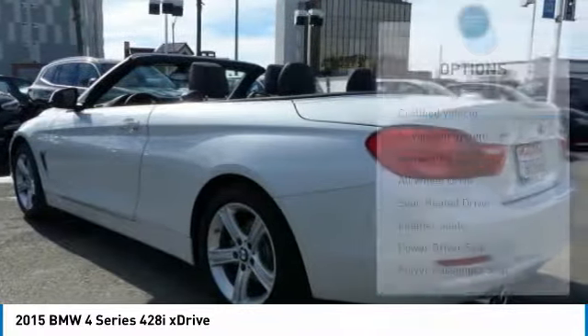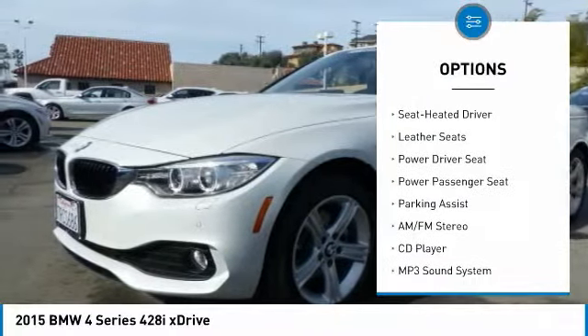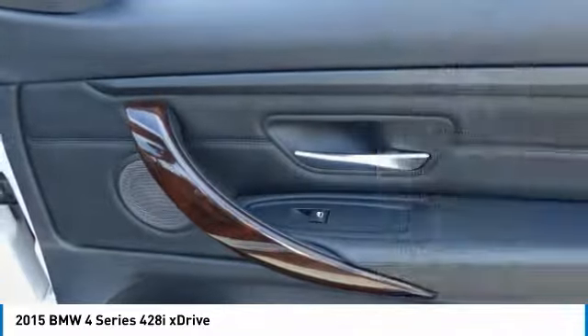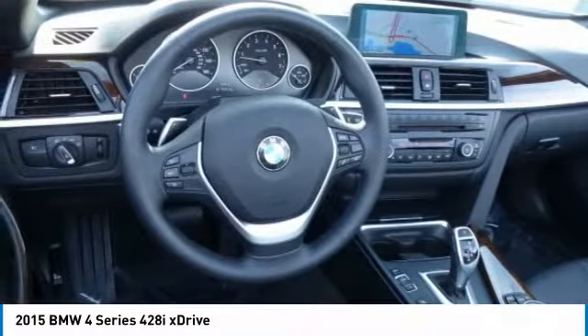Here are some of this vehicle's great options: power passenger seat, navigation system, all-wheel drive, traction control, anti-lock braking system, air conditioning, Bluetooth wireless data link for hands-free phone, power steering, HomeLink garage door opener, and cruise control.